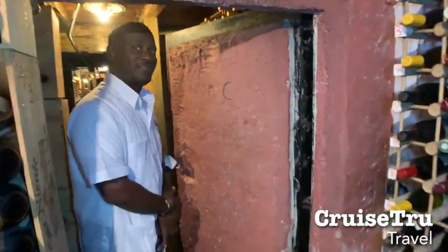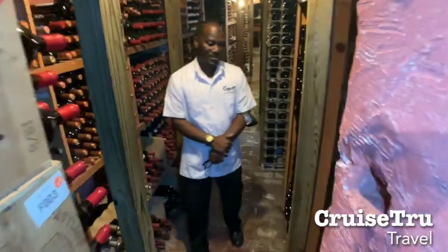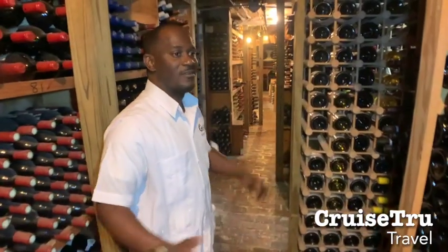The home is built by a pirate. His name is Captain John Howard Gray Smith. It was a little over 300 years ago. And the cellar here was actually a garrison where he kept prisoners. This was the prison part of the cellar.